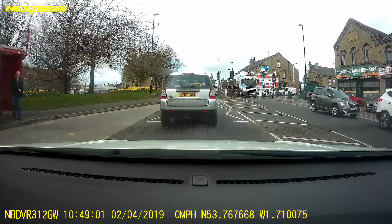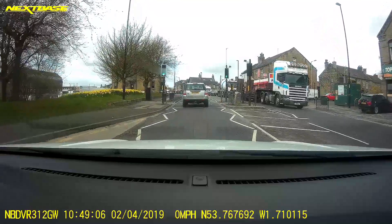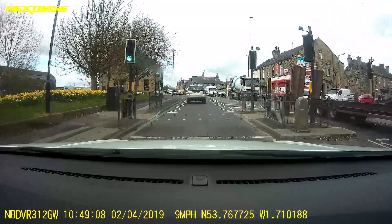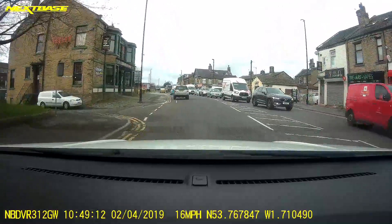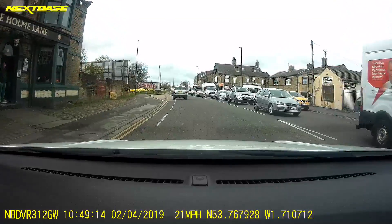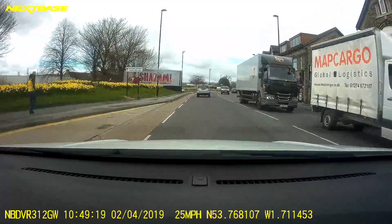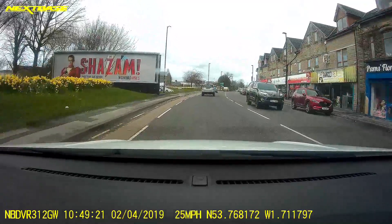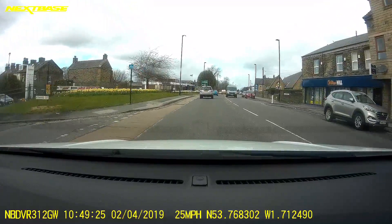Where you have the zigzag lines, that means you should not park on those areas near the pedestrian crossing, because you might be obstructing the views of other drivers. There's a bus stand, well set out from the road. You have an information sign in front on a green board.